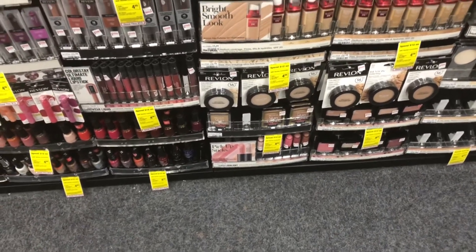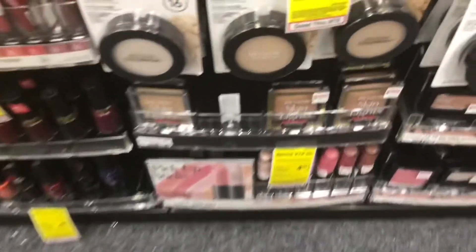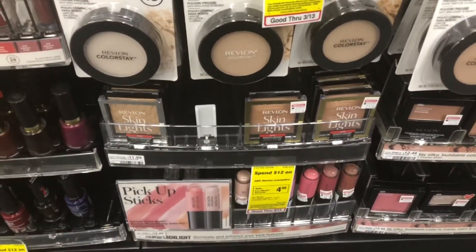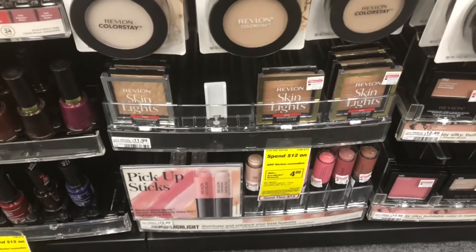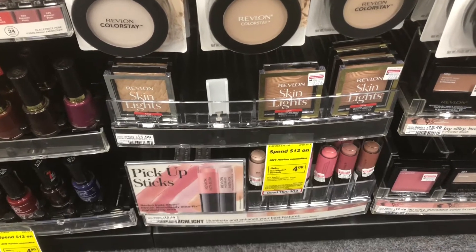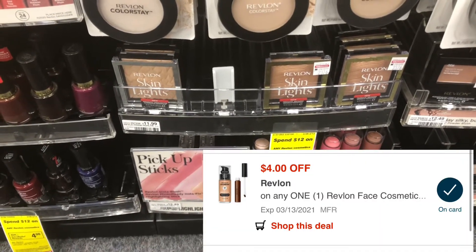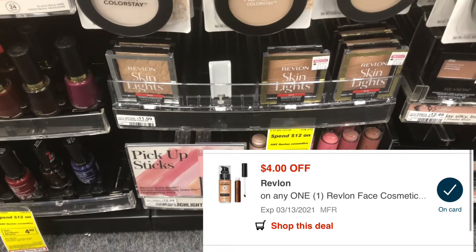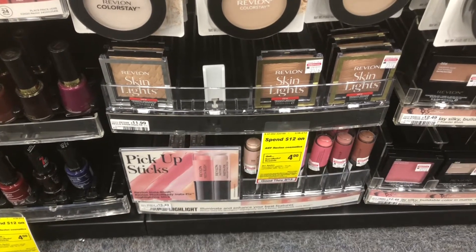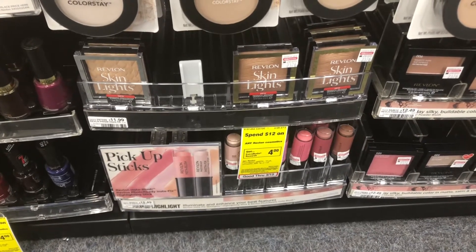This week, Revlon is on a spend $12, get back a $4 reward. There is a limit of $6 per household, so per card. I have the $4 CRT that printed last week in the red box, and in addition to that, we got $4 manufacturer digital coupons. So it's going to take off $8, leaving us to pay $3.99, and then you'll get back $4 in rewards, making it absolutely free.